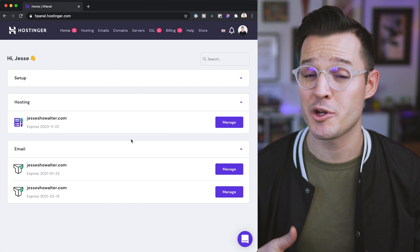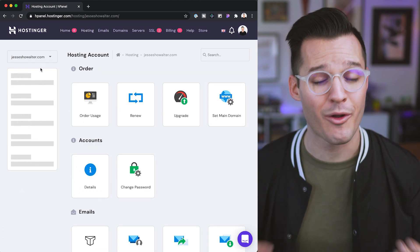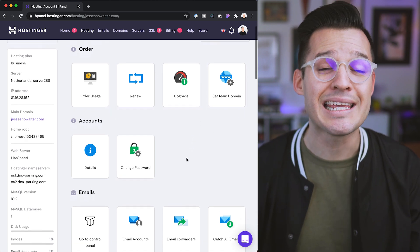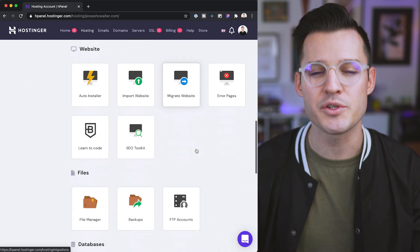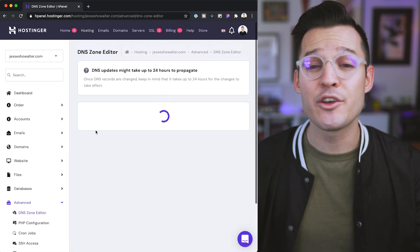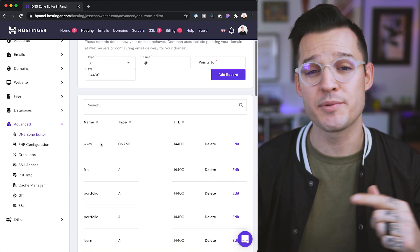In 99% of hosting companies you'll have to go to the cPanel. Hostinger has built out their own custom H panel — their own Hostinger panel. It looks a little bit nicer, and you can see it's very easy to get to your domain and then your DNS or your domain name servers. From there you can access, edit, delete, and add new records to your DNS settings, and this will change how your website is connected.